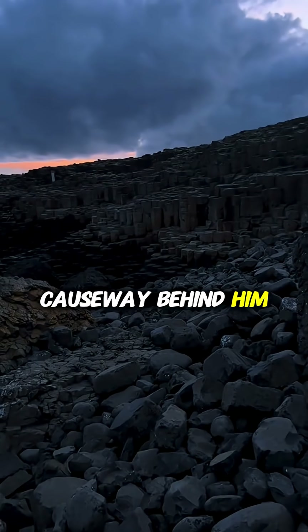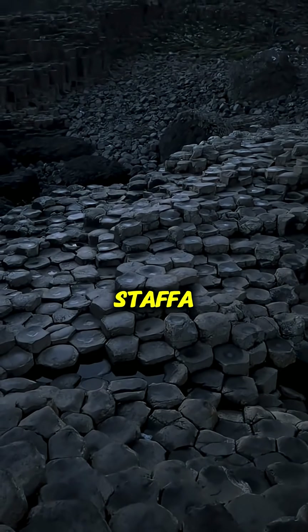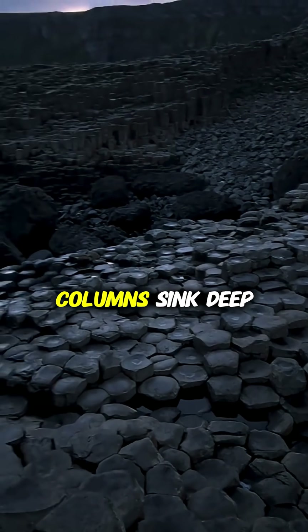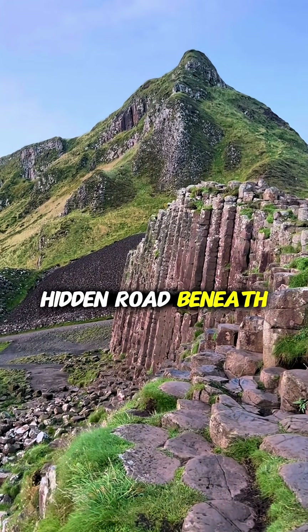...tearing apart the causeway behind him, which is why the same formations exist on the Scottish Isle of Staffa. Few know that many of the columns sink deep below the waves, continuing like a hidden road beneath the sea.